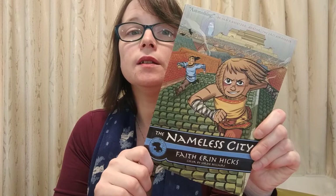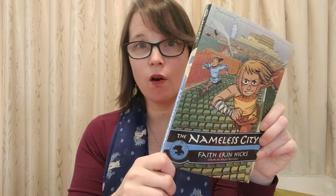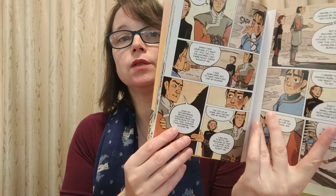Another book is this called The Nameless City. Now this is set in medieval China, so it's very much similar to the Airbender kind of time. It's really good. It is a graphic novel and it's really interesting, but again it's just an action story set in a different time.